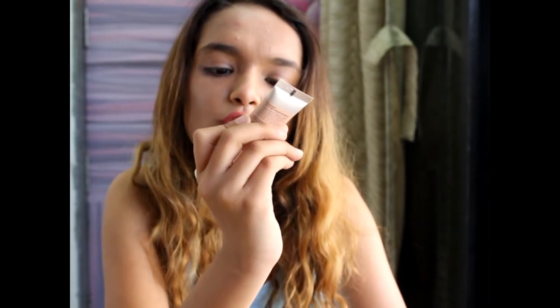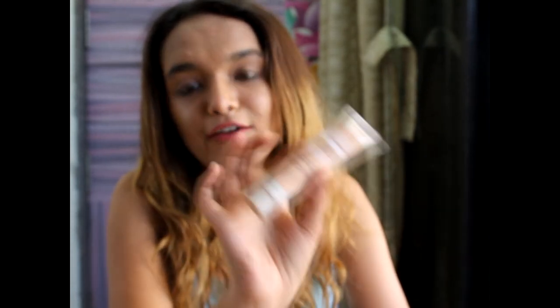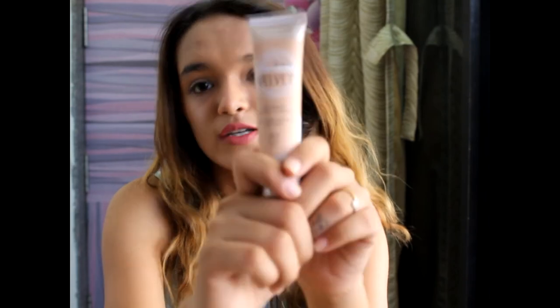Next is Maybelline New York Dream Velvet Soft Matte Hydrating Foundation in shade 40 Noon. I already had this from my Hyderabad haul and finished it because I love it so much — it's super light. So I restocked it.